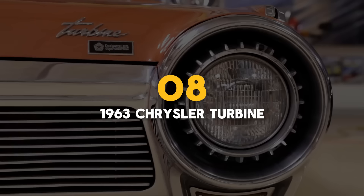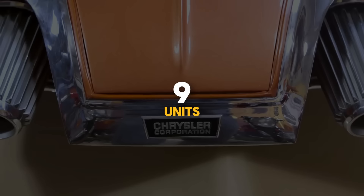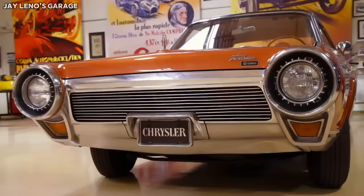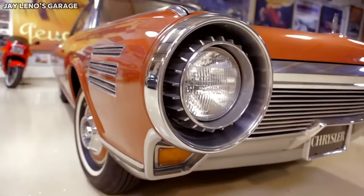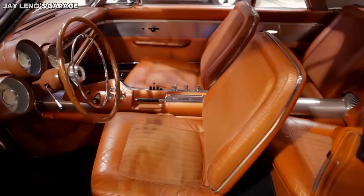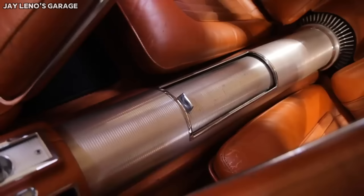Number 8: the 1963 Chrysler Turbine, with 9 units produced. The space age produced some pretty iconic cars. One of them was the Chrysler Turbine car, which was built in the early 60s, when Jay Leno was just 14 years old.